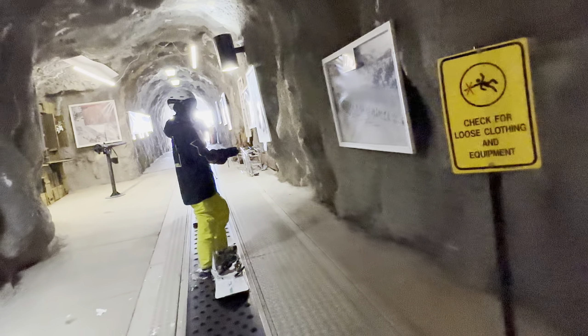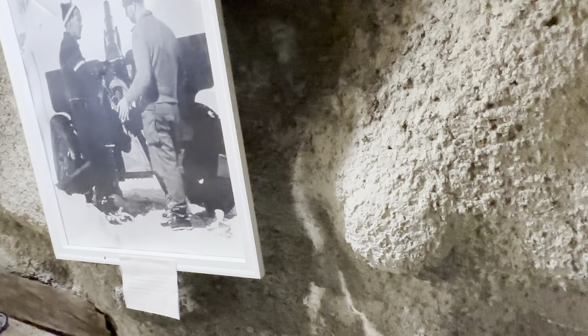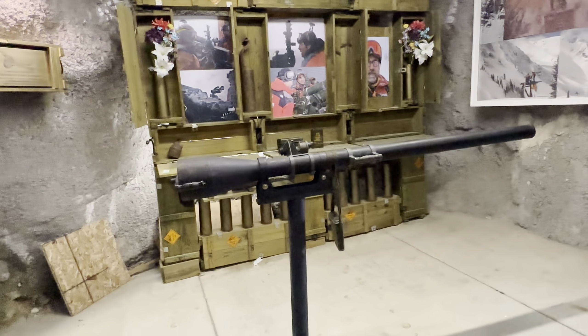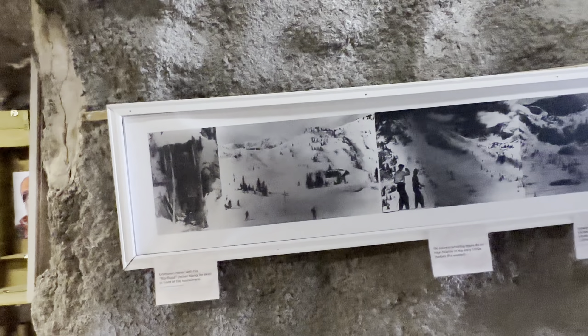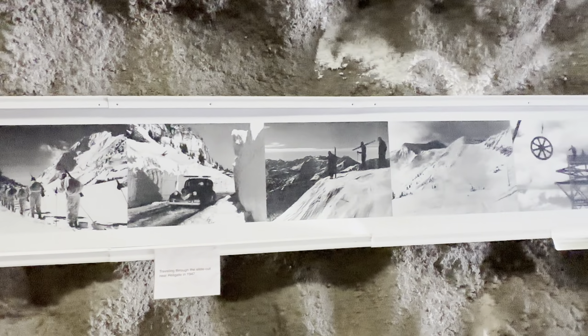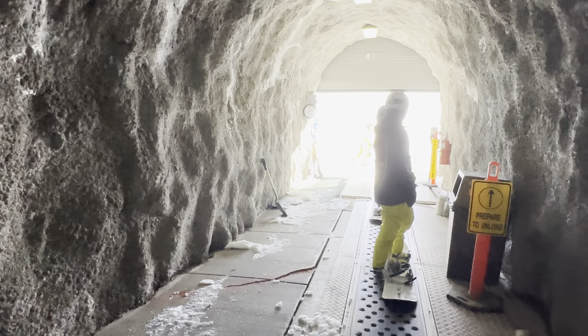All righty, we're at the end of the tunnel here. 1942. Oh, what's this? The avalanche guns, and the ski patrol. Okay, here we go — here's the end of the tunnel.